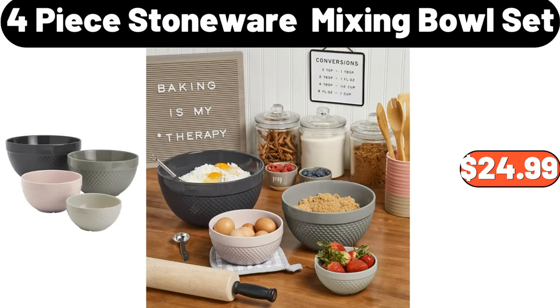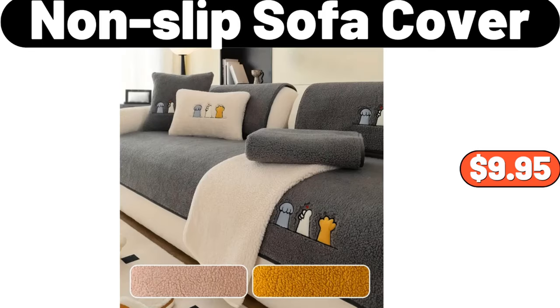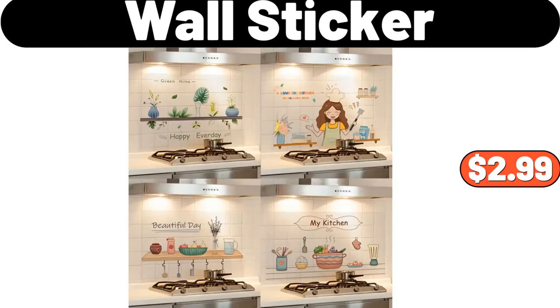Four-piece stoneware mixing bowl set, $24.99. Non-slip sofa cover, $9.95. Wall sticker, $2.99.